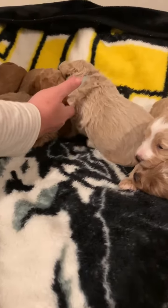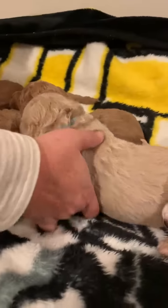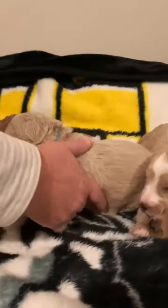This is purple collar. This is blue collar. They don't want to be shown today. This is the one with the beautiful white spot on his forehead.